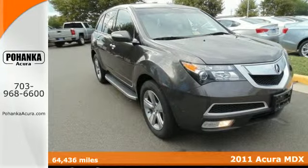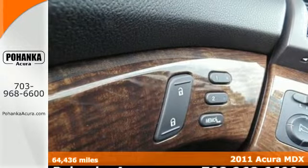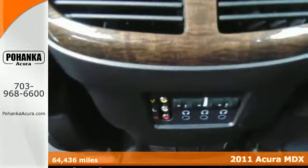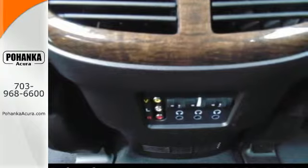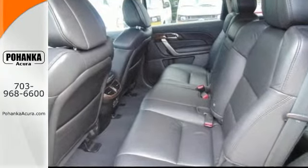Here's a 2011 Acura MDX. Alloy wheels, a power glass sunroof, multifunction steering wheel, a rear view camera, speed proportional power steering, xenon headlights, and a tire pressure monitor all come standard in this amazing luxury crossover.